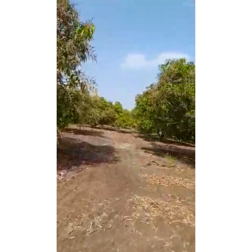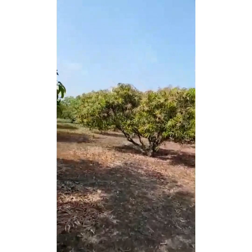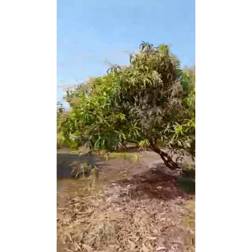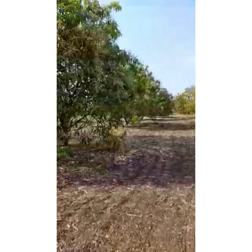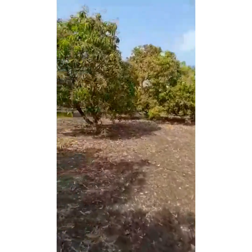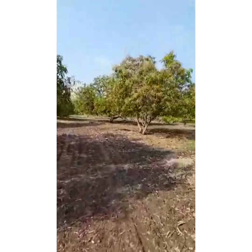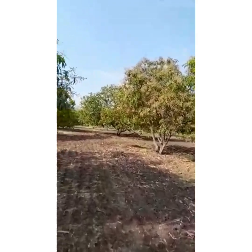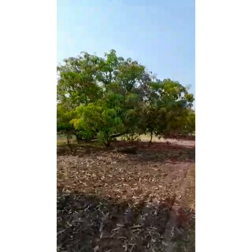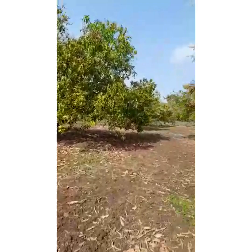Let us walk through the mango orchard — these are the famous Kesar mangoes of the Saurashtra peninsula. These are the Kesar variety mango trees. Sometimes lions creep into this place in the nighttime, and leopards are often seen around the orchard as well.